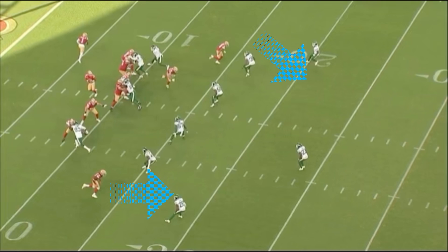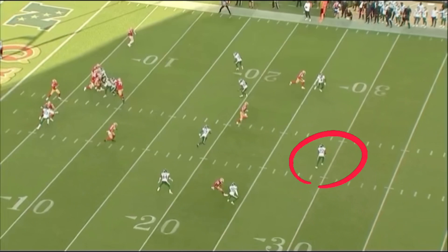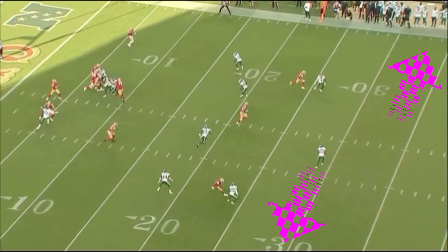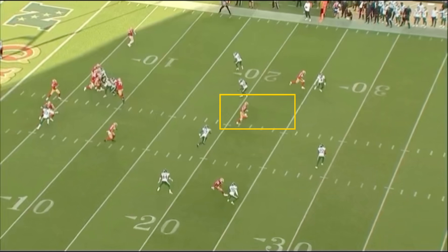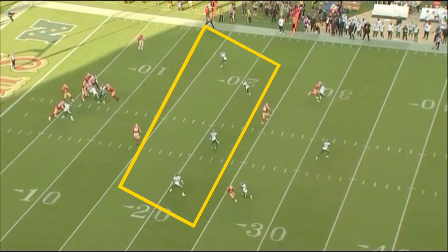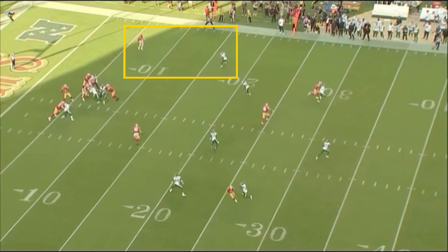What Kyle Shanahan does really well on this play is the out-breaking routes by the wide receivers leave the single high safety with just field open grass — he's not covering anything. This leads George Kittle in the middle of the field wide open because the four underneath defenders are put to a decision, held up by that curl-flat defender.